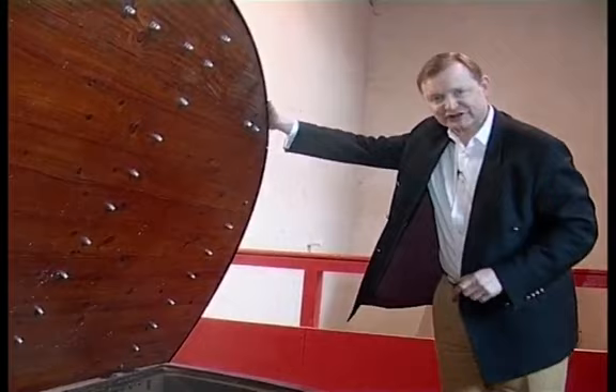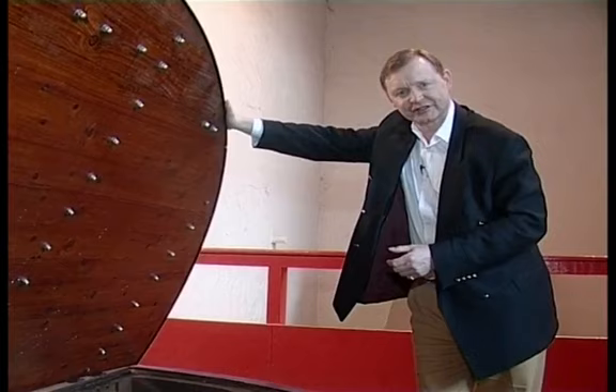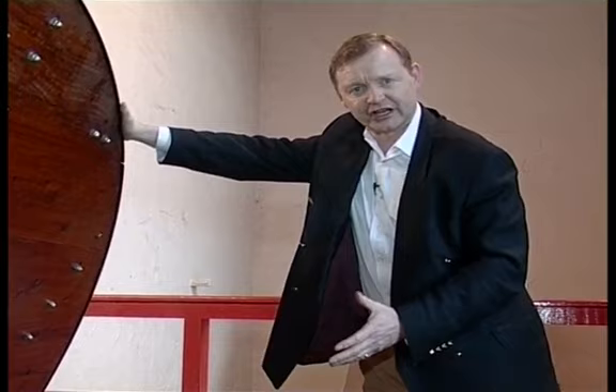This morning we're brewing some old peculiar. It's a bit like making tea in a teapot. When you make tea, you warm the pot up first — we call it underletting here. You then put in the tea leaves and fill it with boiling hot water, and you just leave it to stew for a little while.